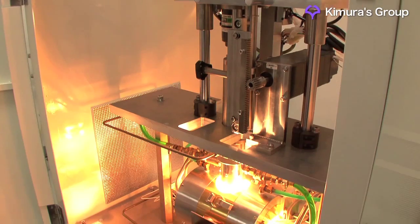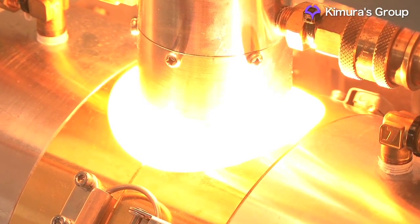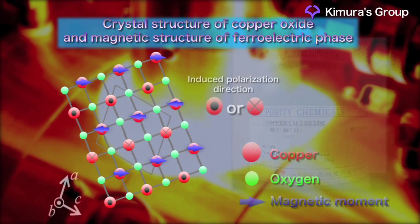To date, multi-ferroics have been searched for in iron oxides, but the Kimura Lab has made a pioneering discovery in simple copper oxide. A ferroelectric property is caused by a spiral magnetic structure at very high temperatures.